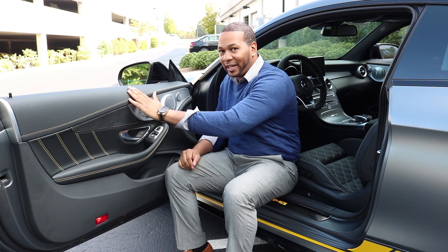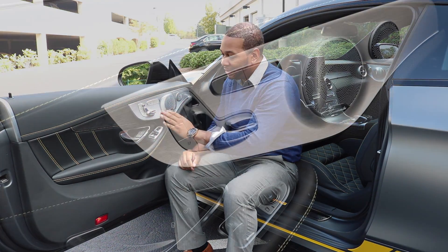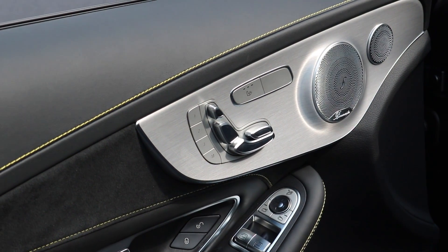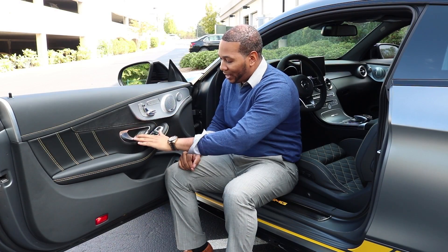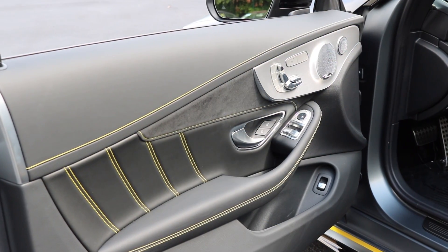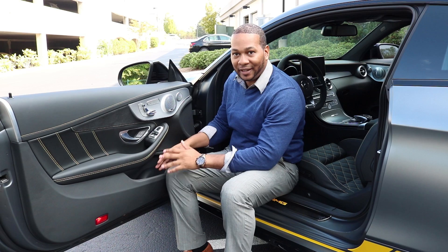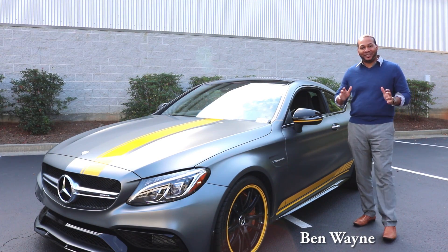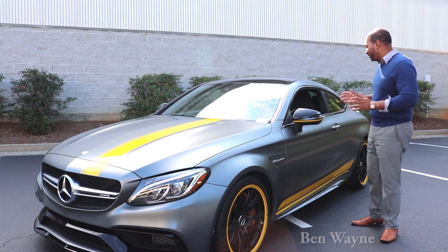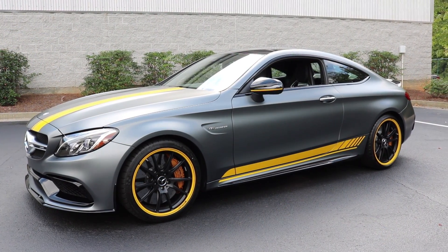Briefly going over the door panel: smooth black leather with contrast yellow stitching, an aluminum finish, controls for power-adjustable seats with three-position memory, heated seats, an aluminum door handle, a Dinamica insert, more contrast yellow stitching, and storage on the bottom. That was a brief overview of the 2017 Mercedes-AMG C63S Edition One coupe — and I must say this car looks absolutely spectacular with the matte paint and yellow accents.